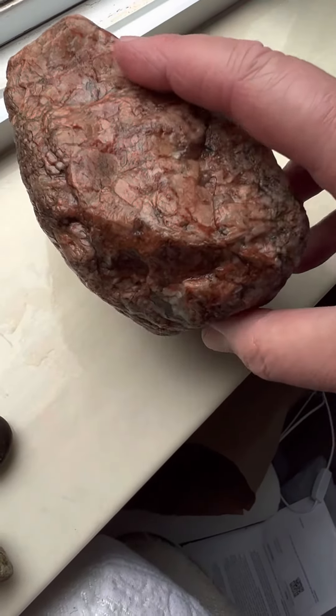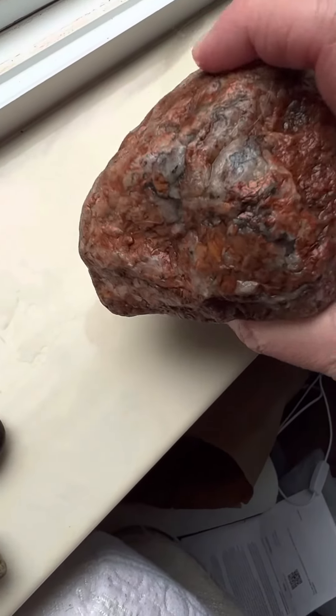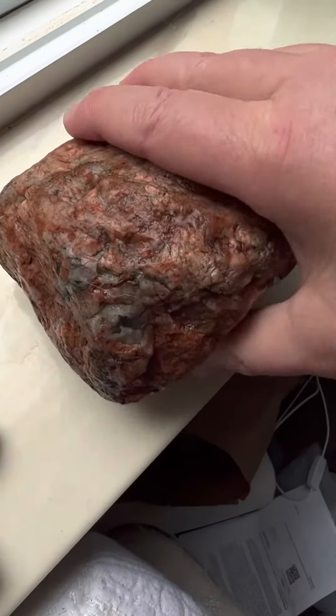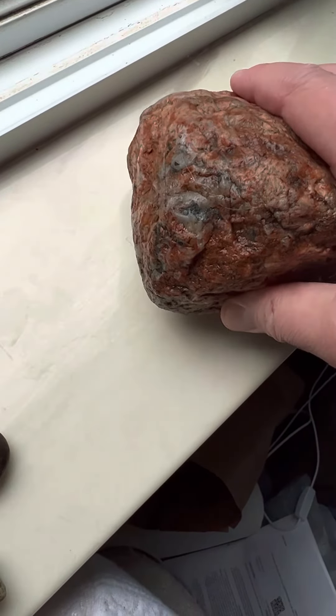Y'all have to excuse me, losing my breath here. There's some little quartz-y black pockets in there, maybe.